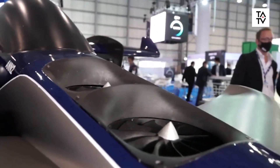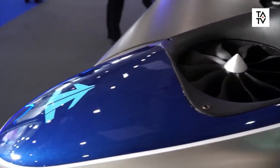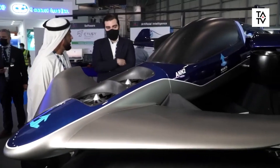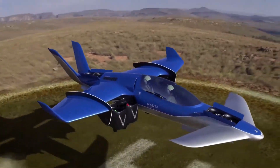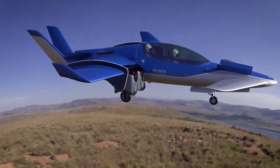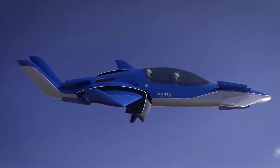They developed the unique ANT2 platform, which enables the construction of various vertical takeoff and landing vehicles. They currently have a six-person capacity, a range of up to 497 miles, a top speed of up to 186 miles per hour, and an environmentally friendly hybrid power system.